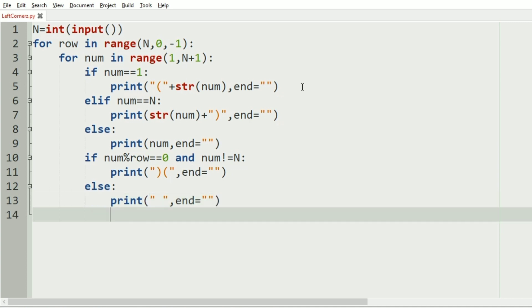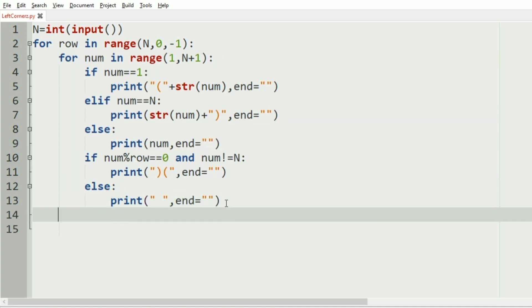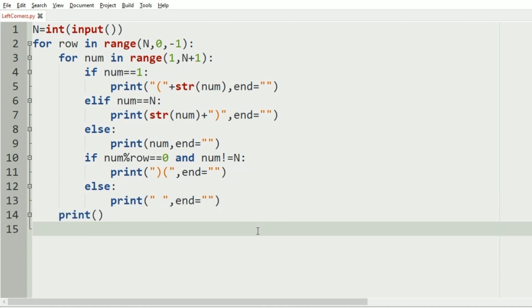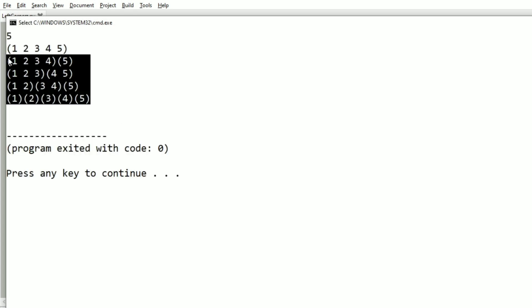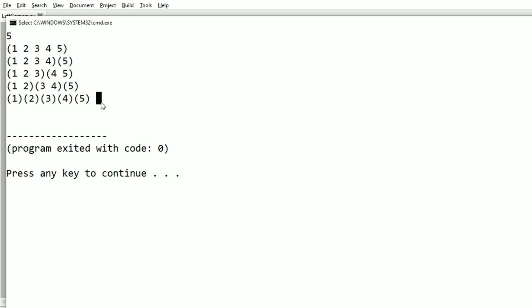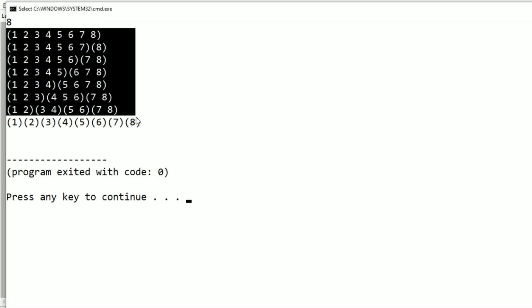After the inner for loop we print a new line. Now let's run our code. If the input is 5, here is the output — 5 integers enclosed within parentheses, and next 4, 3, 2, and 1. Let's check the second test case: input is 8, and here is the output.